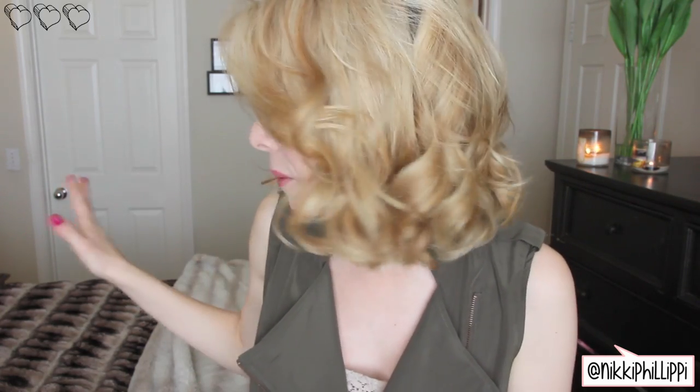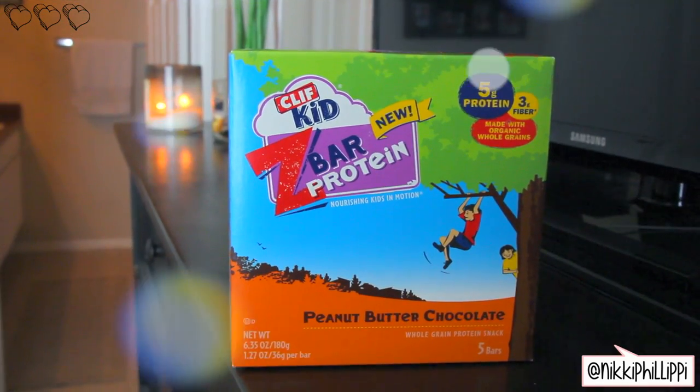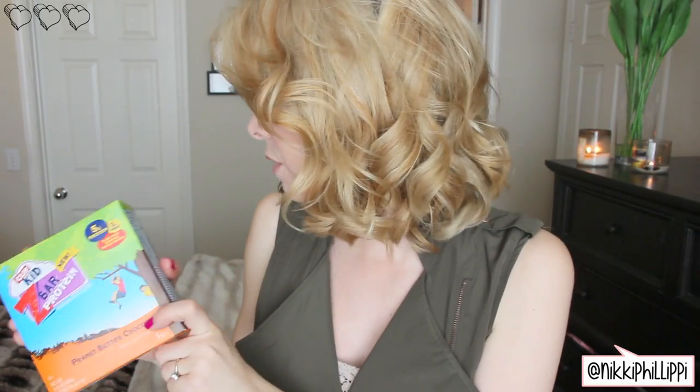I grabbed these on a whim — I have no idea if they're good, but I used to buy kids' Z bars from the Clif brand all the time. I love them, they're super yummy. To be honest, they feel like glorified candy bars because I don't think they're like super healthy, but they're better than getting a candy bar. This flavor is the peanut butter chocolate protein bar, so I'll try it out and let you guys know on Twitter or Instagram if I like it.